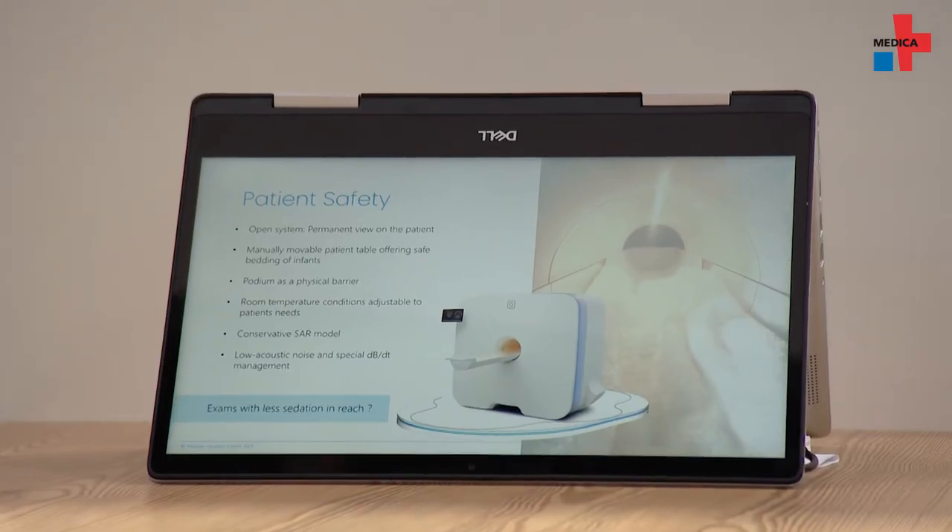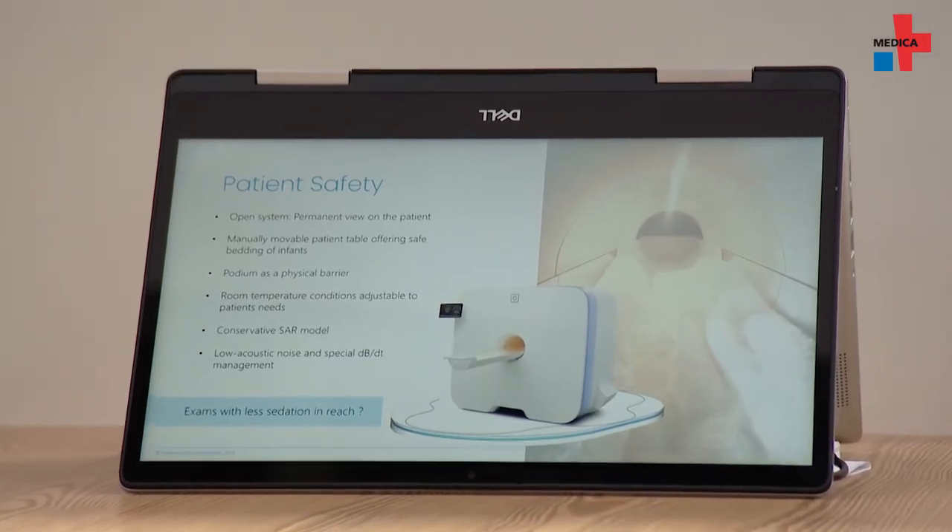The whole idea is practically to make this new technology available to the patients who need it most — the most vulnerable patients.